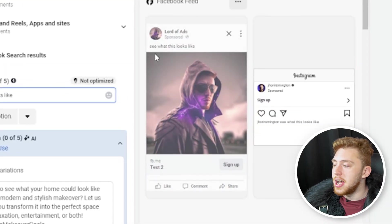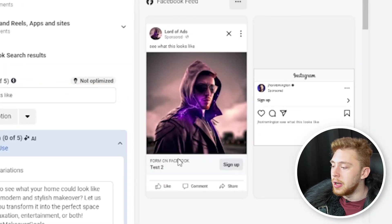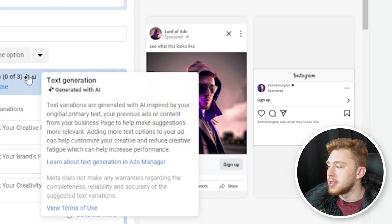Unfortunately, that adds a variable that is not our ad creative, headline, or primary text. Those three together have much higher conviction on whether an ad is actually going to convert a user on your business objective. When the preview on the right-hand side fills out, you have your primary text, your headline, and your call to action.